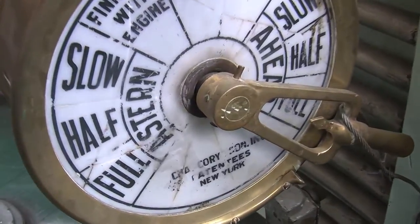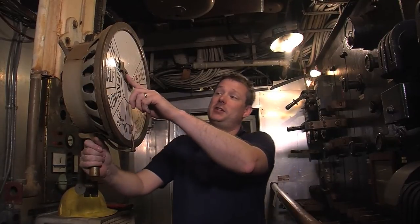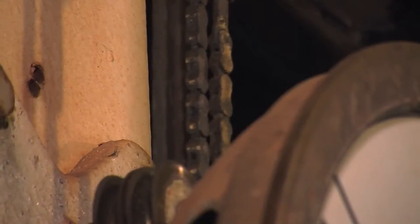The other end of the motor order telegraph is down here as well, because this is where we would receive and make speed changes from the pilot house. The pilot house would order a speed change by turning their handle, and the arrow here would move to whatever their order was. I would respond that I heard and understood the order by matching my arrow to theirs. It's a very simple bicycle chain system that turns the handle and the arrows at their end so they can see what we're doing down here.